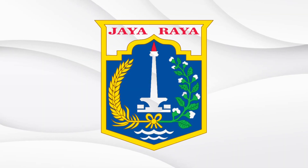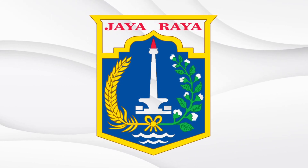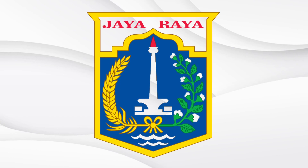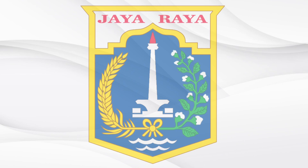As you can see, the old obelisk is replaced with the new National Monument. The rice and cotton plants swap sides, and the waves at the bottom represent the numerous rivers as well as the sea front of Jakarta Bay.